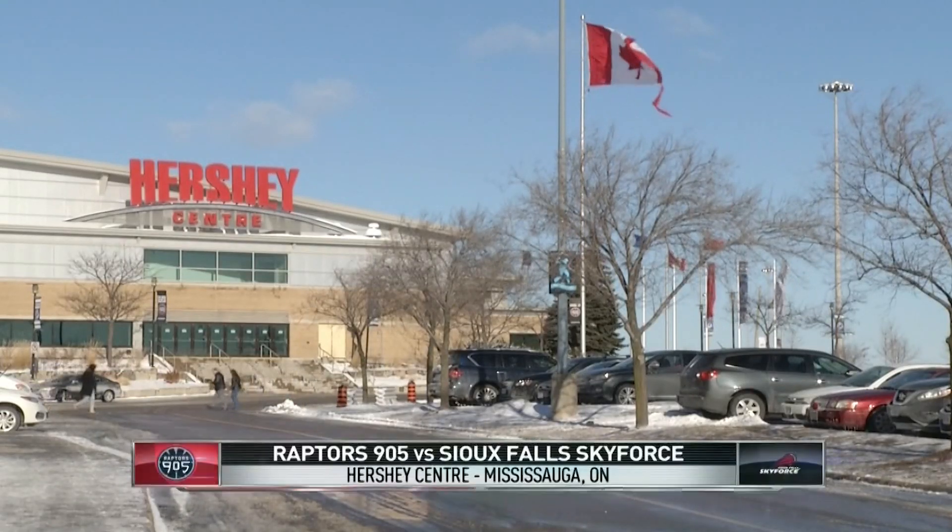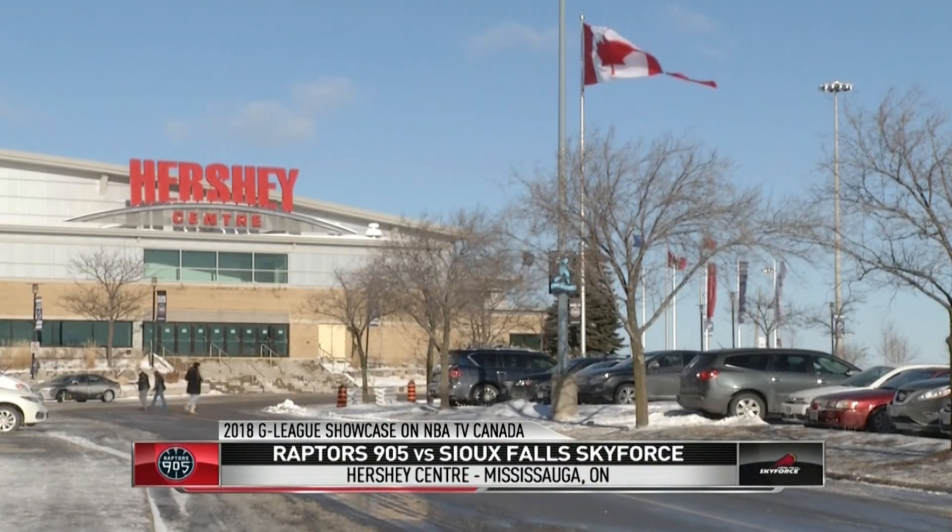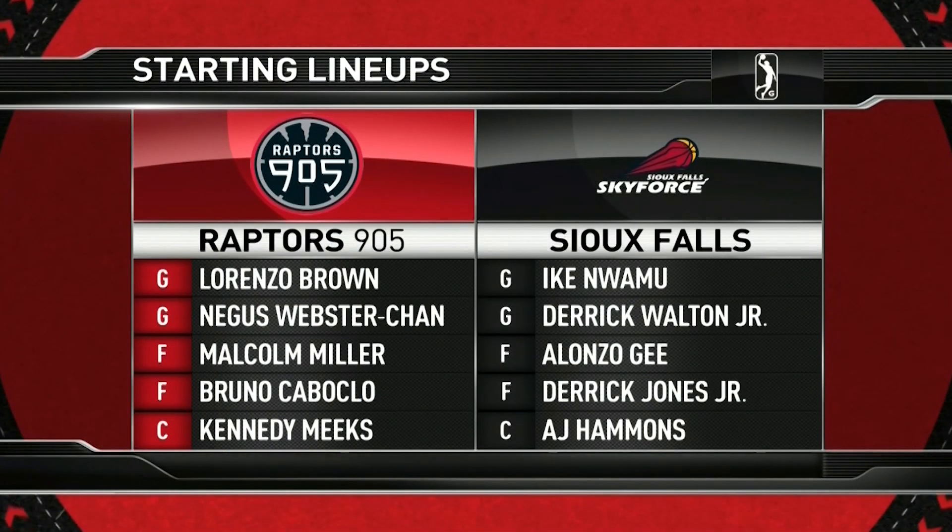The Hershey Center in Mississauga, Ontario, Canada — the site of the 2018 NBA G League showcase — from the season starting lineup.